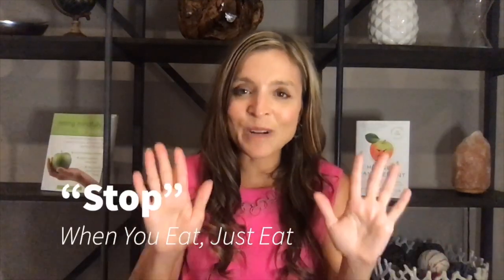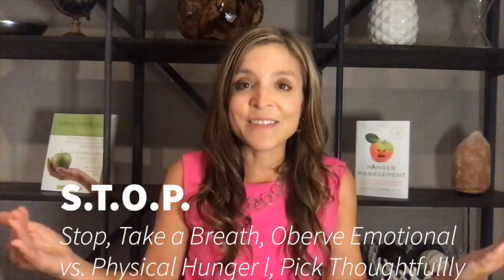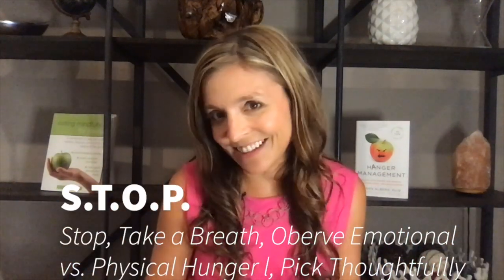The next S is to stop. Stop what you're doing when you eat. We often multitask — we are looking at our phone, scrolling and snacking at the same time, or while we are in front of our computer. It's fine to have a snack, but my motto is: when you eat, just eat. And that can be really tough to do.